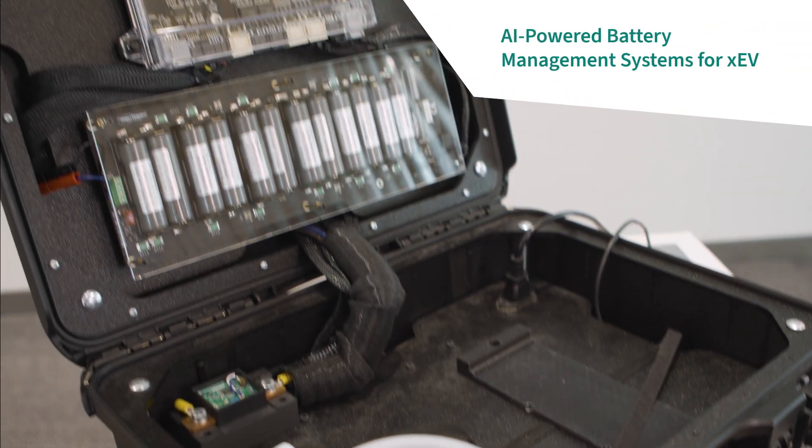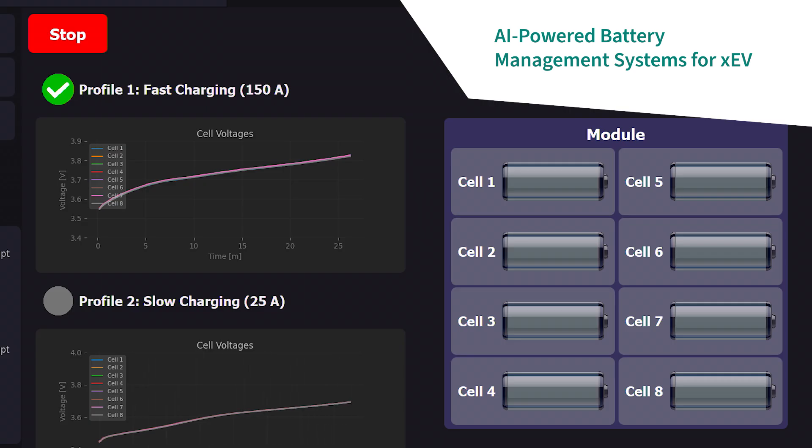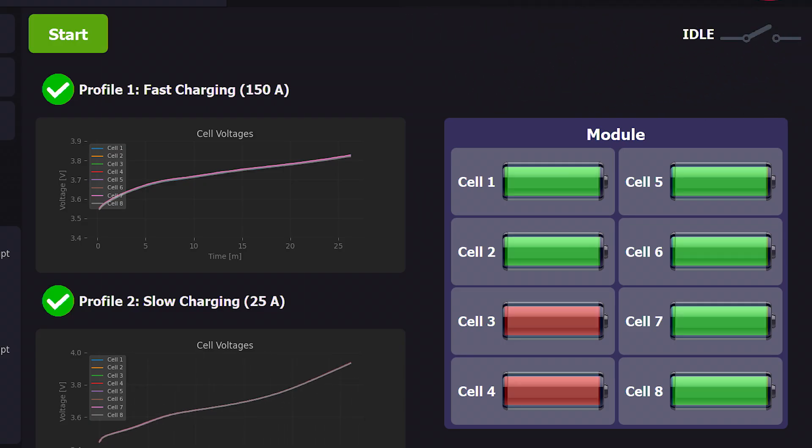Today we're going to talk about the future of mobility. I've got three demos I'm going to share with you from our annual OktoberTech Collaboration Forum. We're going to show you advanced battery management technologies — the kind of technology that will help you better predict the end of life of your battery.